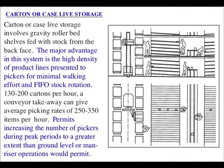Carton or case live storage involves gravity roller-bed shelves fed with stock from the back face. The major advantage is the high density of product lines present to pickers for minimal walking effort, and first-in first-out stock rotation, at 150 to 200 cartons per hour. A conveyor take-away can give average picking rates of 250 to 350 items per hour and permits increasing the number of pickers during peak periods to a greater extent than ground level operations would permit — so during the Christmas rush you can increase the capacity of your picking system.